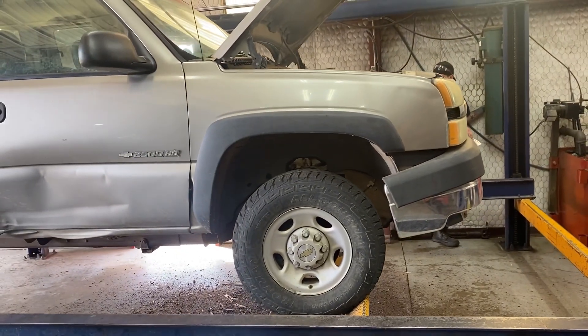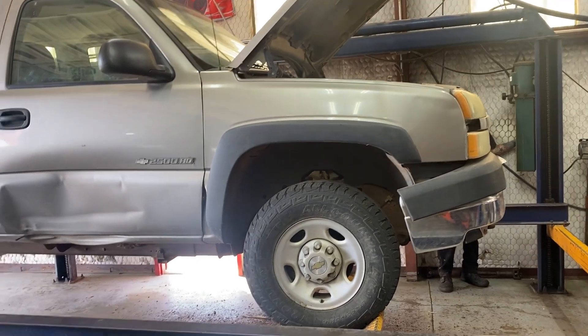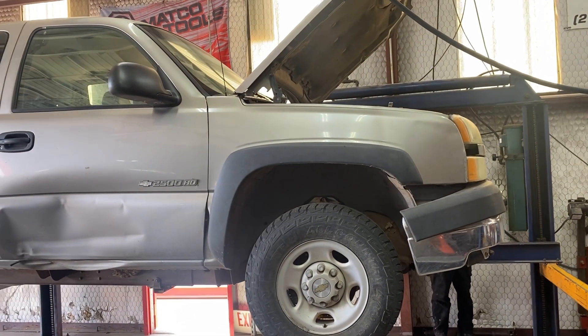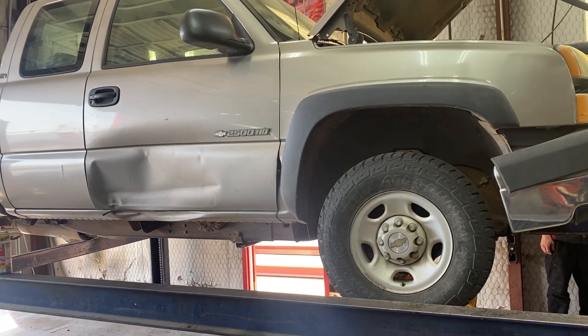I'm not sure how many miles are on this truck, I'd have to look at the ticket. It's got a 6.0 motor, 4-wheel drive, 4LAE transmission. Imagine it's a farm truck — got a few minor scuffs.